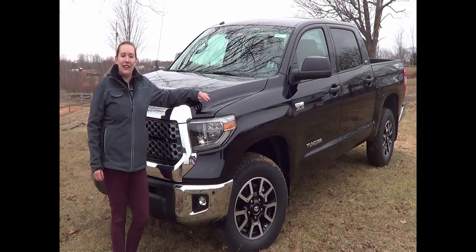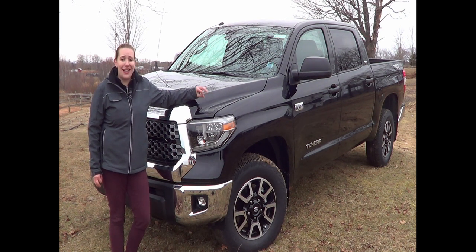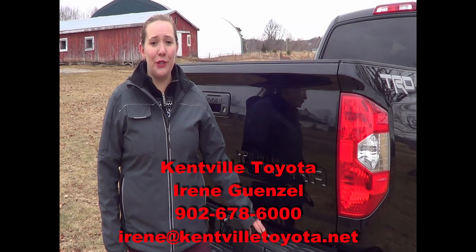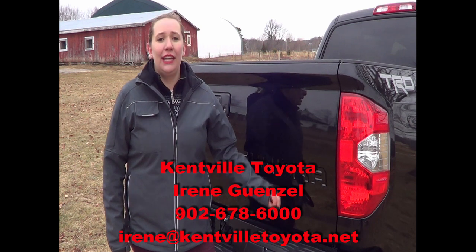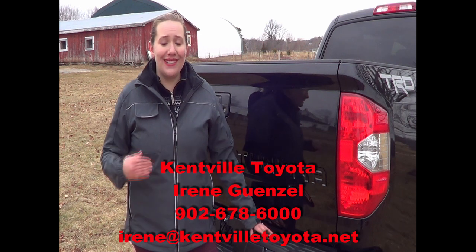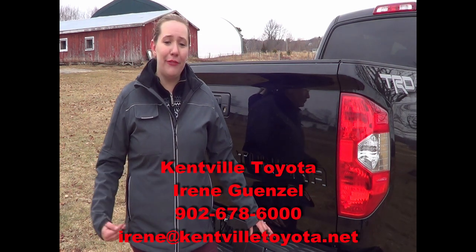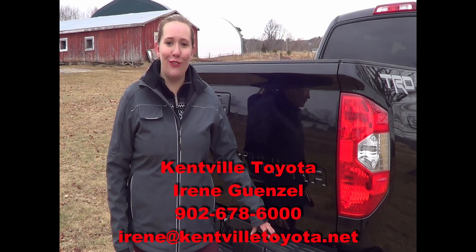Along with all these convenience and safety features, the Toyota Tundra has also been ranked number one by Canadian Black Book for highest retained value. It also has the highest towing capacity of up to 10,000 pounds depending on configuration. So if you're in the market for a new pickup truck, the 2018 Toyota Tundra is definitely not one to overlook. If you're interested, come on down to Kenfield Toyota — our phone number is 902-678-6000. Come find me and we can go over these features in person, take a test drive, and see what we can do for you.